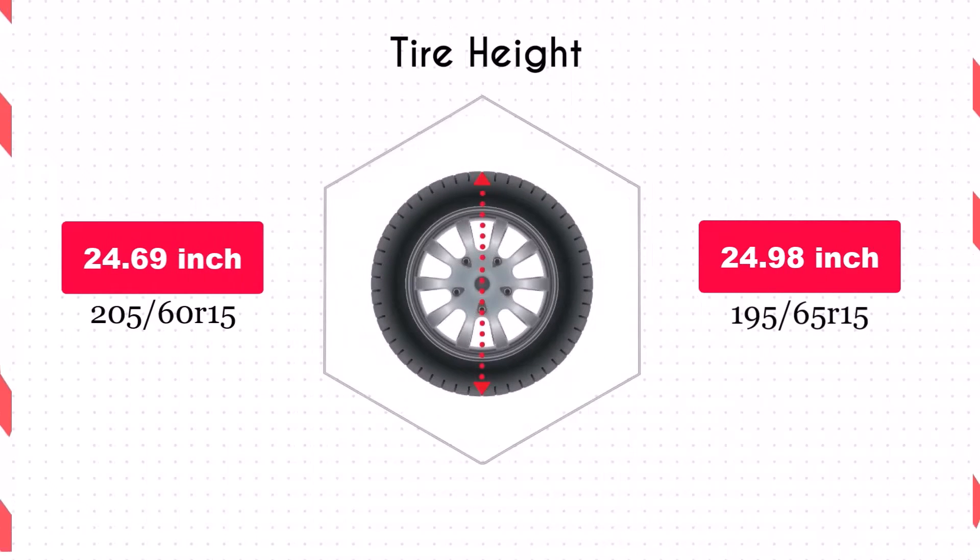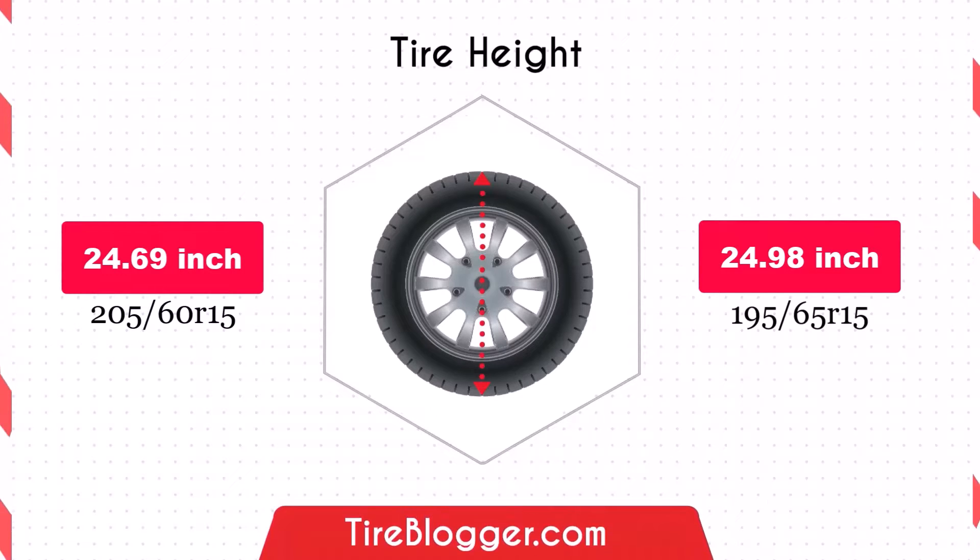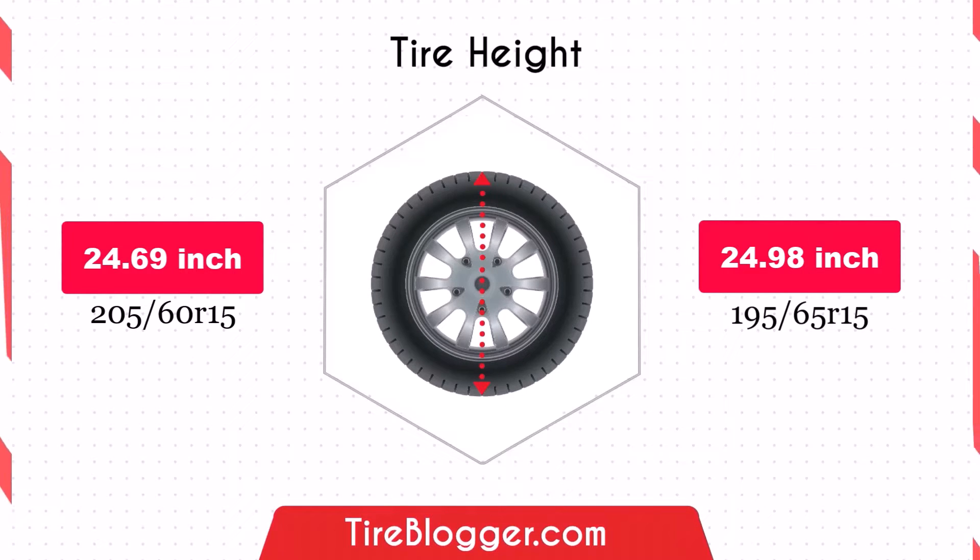Switching to 195/65R15 increases ground clearance by 0.15 inches. This slight increase can be beneficial for off-road driving and navigating rough terrain, but the impact on ground clearance is minimal.